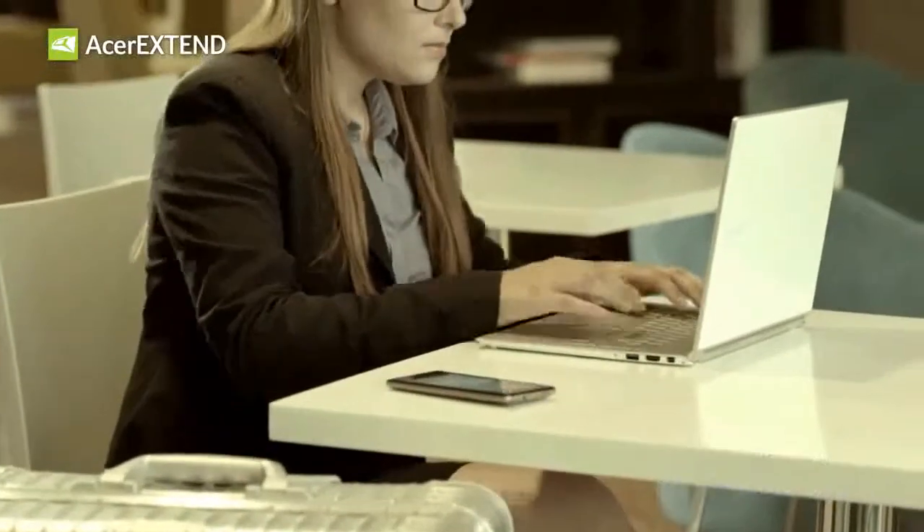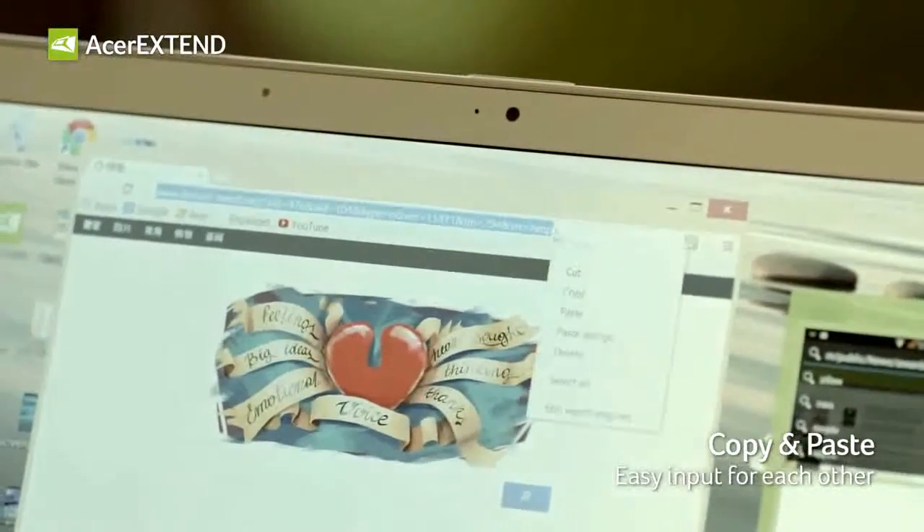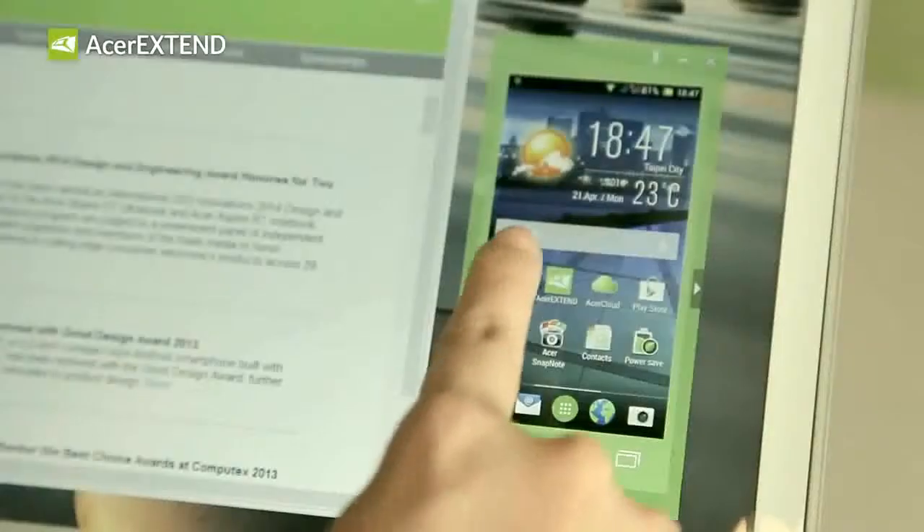Whenever you are near your computer or device, Acer Xtend lets you view files, edit work, and stay connected. Just imagine what you can get done on multiple screens at one time.